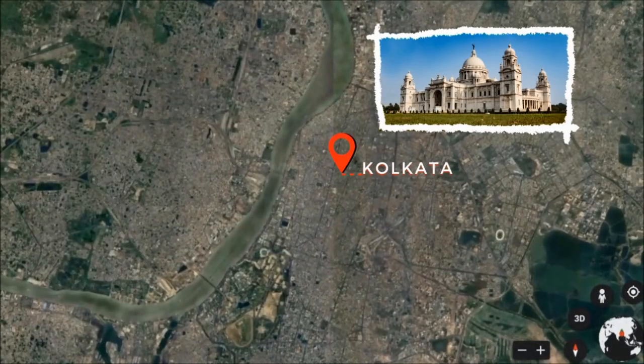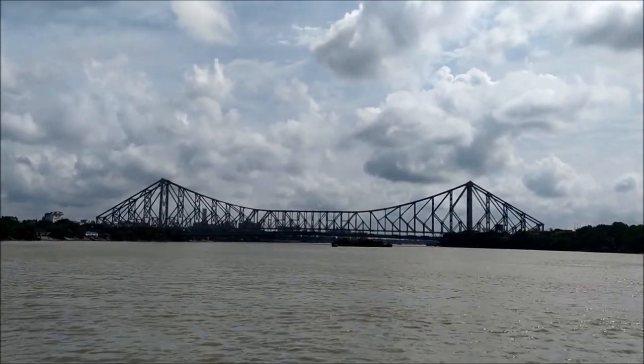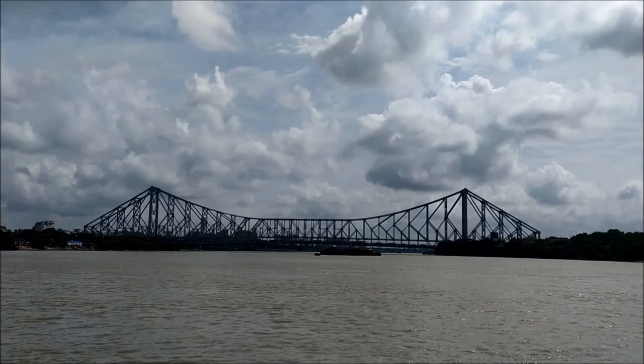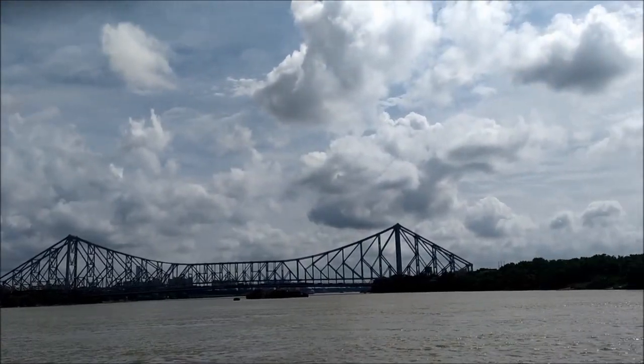If someone mentions Kolkata, the first place that comes to mind is Howrah Bridge. The bridge on the Hooghly River is a famous symbol of Kolkata and the pride of its inhabitants, connecting Kolkata with its neighbor city of Howrah.